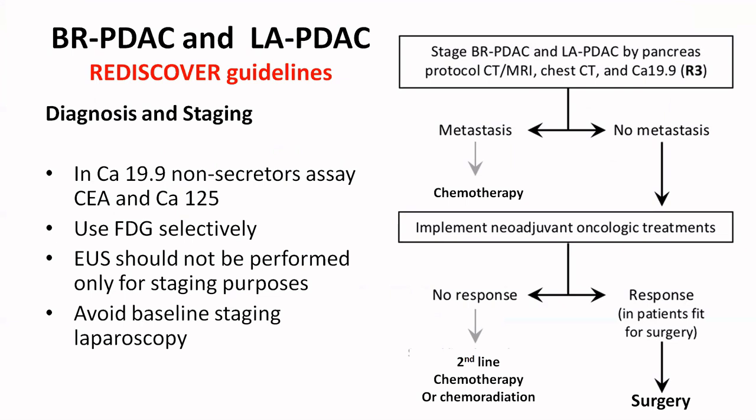All the points we are going to discuss are based on this 2024 article. For staging, you can do a pancreas protocol CT or MRI or both — in some cases both CT and MRI are required as they are complementary. Chest CT is done for staging, and CA 19.9 is assessed; in patients who are non-secretors, CEA and CA 125 are recommended. Indications for FDG PET scan have been discussed, and staging laparoscopy is to be avoided at baseline, that is before neoadjuvant therapy.